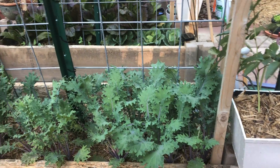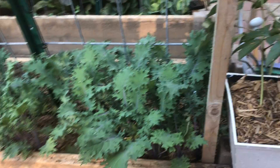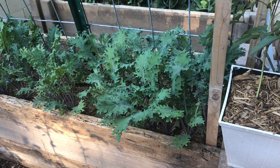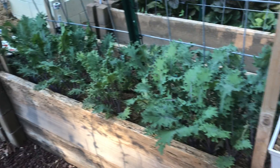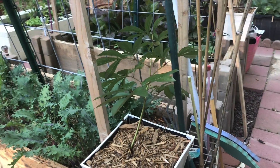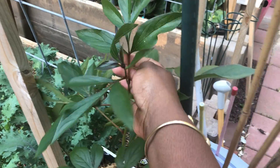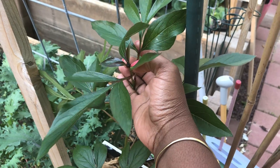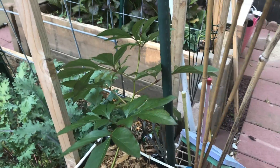Over here I have kale - going to be harvesting this soon, and I already harvested some and it was really good. This is White Russian kale. I also have a peony here that I planted from bare root. I can see a little bud, so we'll see if it flowers - they say it takes about three years to flower.